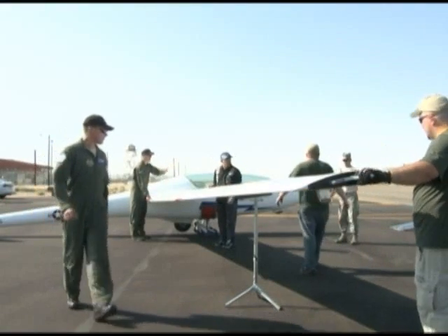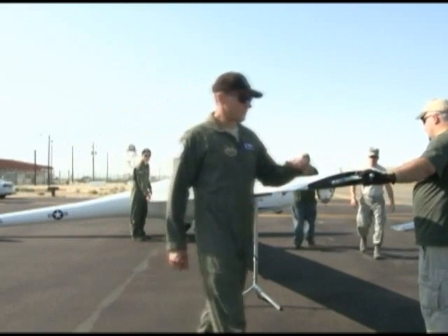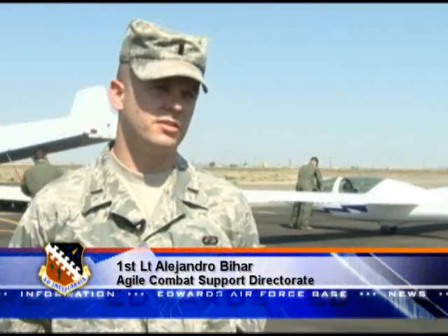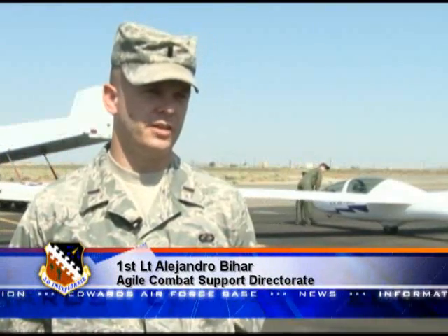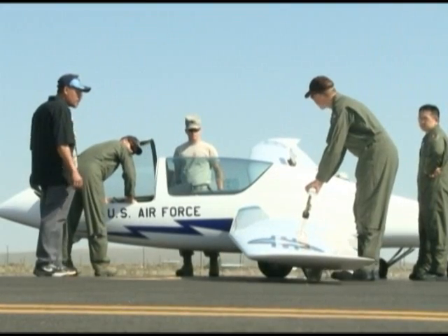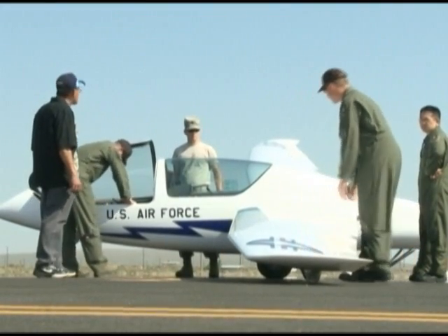In addition to testing how the glider reacted to differing weight distribution, team members had to test additional parameters in order to certify this type of aircraft for its next phase of testing. We're doing some spin checks to see how resistant it is, to ensure that a cadet or someone with no flying experience can fly this safely. Our test pilots here are going to gauge that as well.